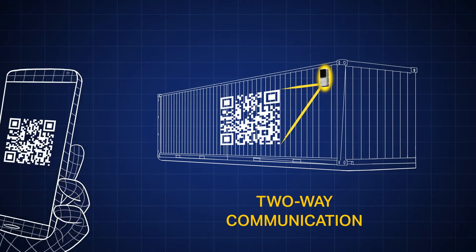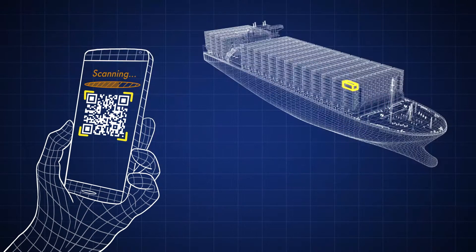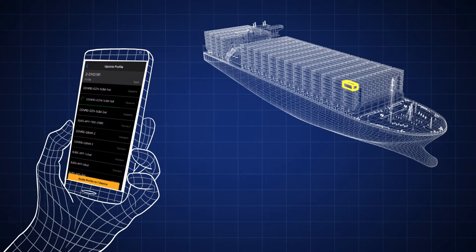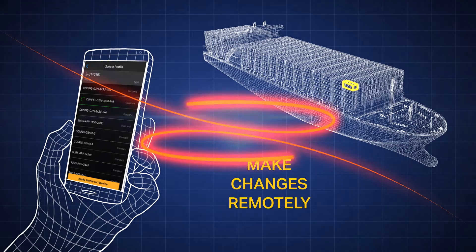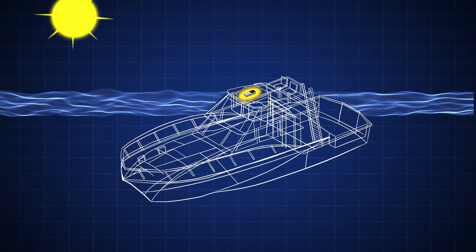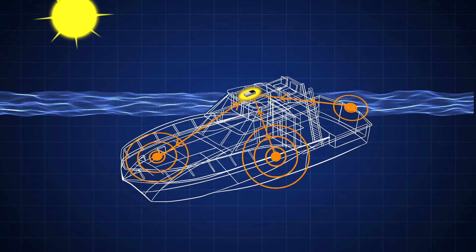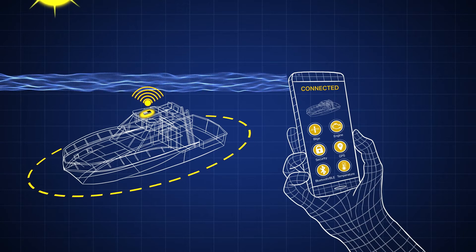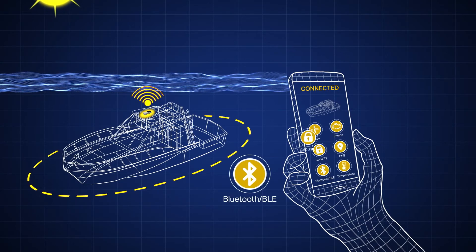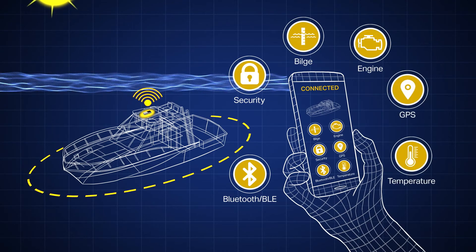With two-way communication capabilities for over-the-air configuration, you can customize reporting times and information delivery through your own mobile applications, and make changes remotely as needed. Through simple wireless integration of Iridium Edge Solar with your apps and sensors, you can give customers the ability to connect their smartphones to the device via Bluetooth, transmit sensor data, and communicate over the Iridium network.